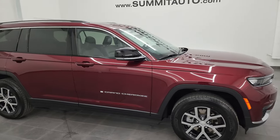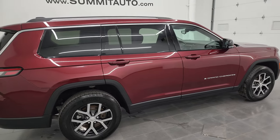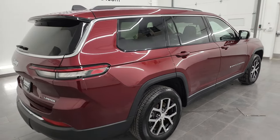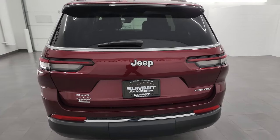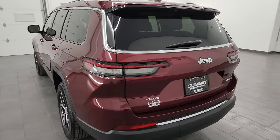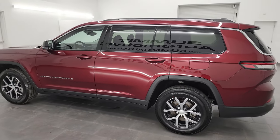Hey, this is Brett, and this 2023 Jeep Grand Cherokee L is stock number 23J164A. I am here at Summit Automotive in Fond du Lac, Wisconsin, your new and used Jeep and Jeep Grand Cherokee headquarters.